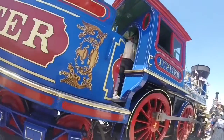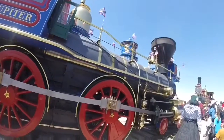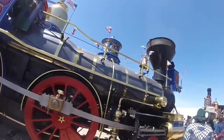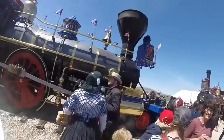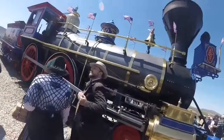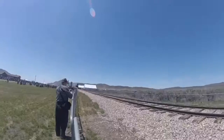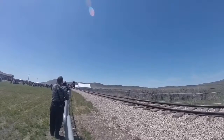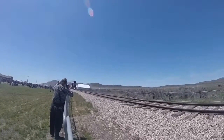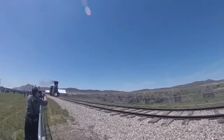An article was found referencing that the locomotive had blue paint, so this one was painted blue. Today, this locomotive is part of the Golden Spike National Historic Park and is used for recreating the completion of the Transcontinental Railroad, where the two railroads met in Promontory, Utah.